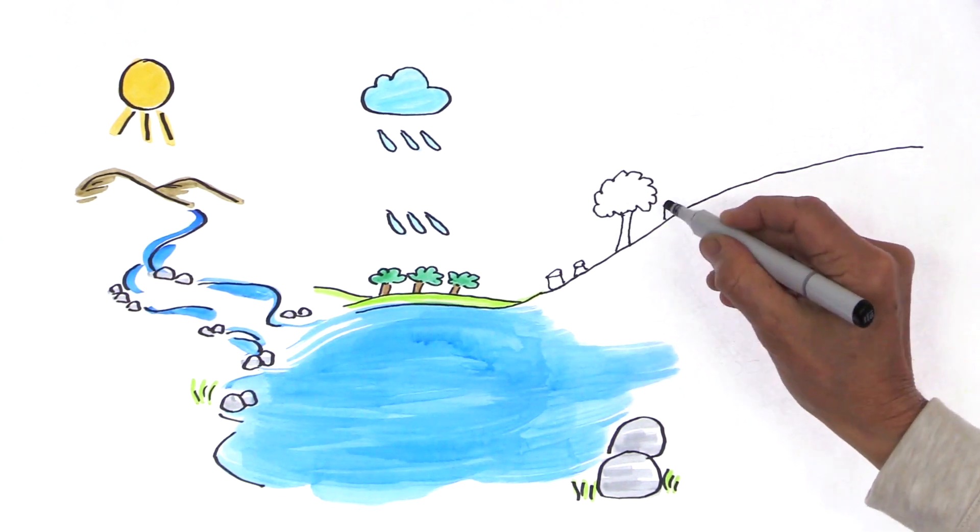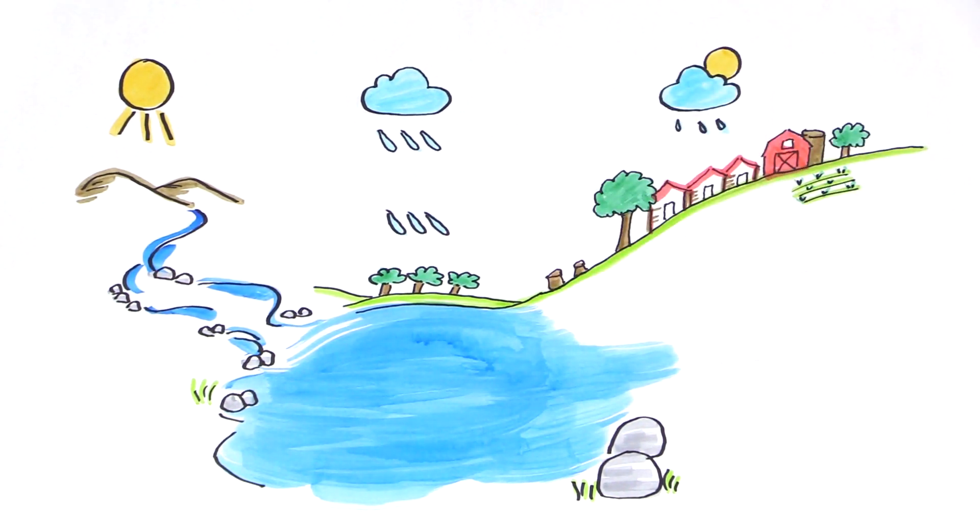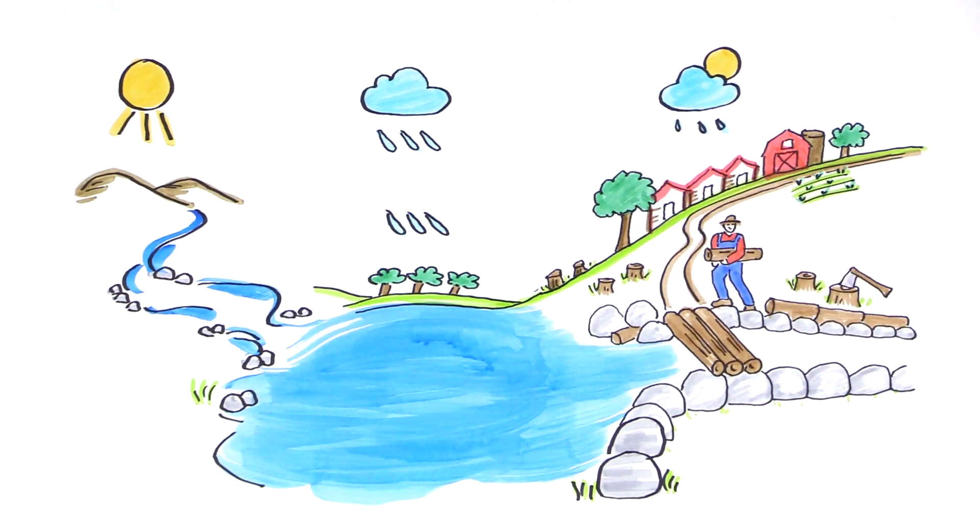With the growth of communities and agriculture, people tried to stabilize the river channel and manage it for flooding, drought, and human needs.